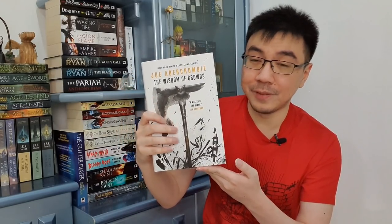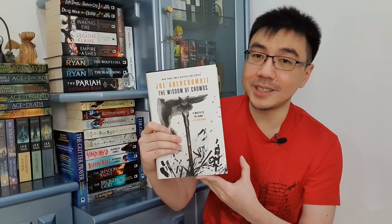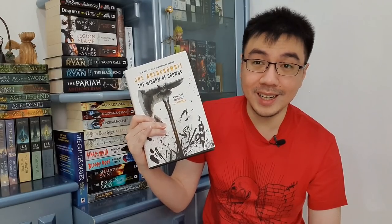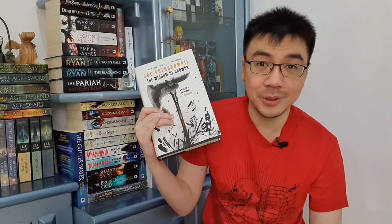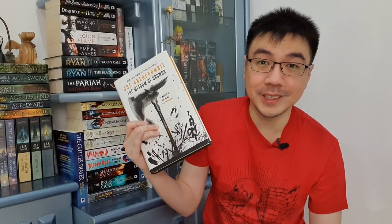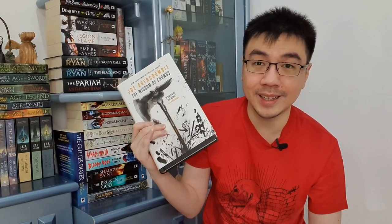The next book I received from my friend — sent by my co-blogger — is The Wisdom of Crowds by Joe Abercrombie, the US edition. I've already mentioned how much I love this book; it's one of my favorite books of all time and a great conclusion to the Age of Madness trilogy. The US edition has cover art done by Sam Weber, one of my favorite artists — that's practically the main reason I collect this trilogy in the US cover art as well, since I already own the UK edition. This is the first time I own both US and UK editions for an entire series, and I'm really thankful that Emma got this for me.